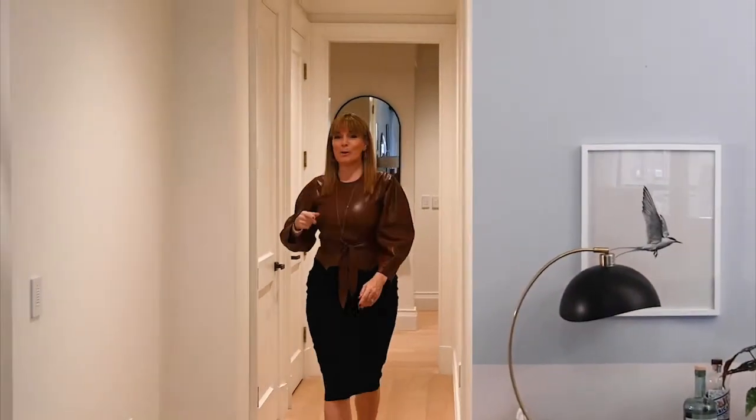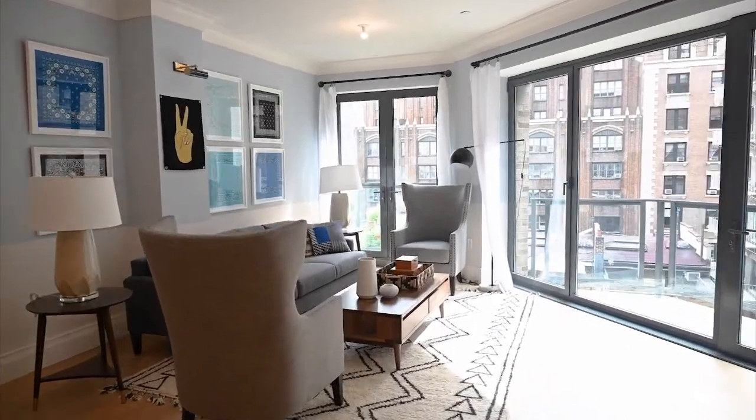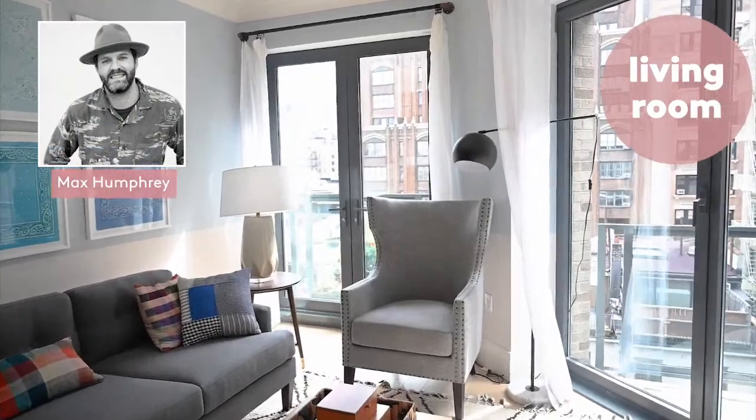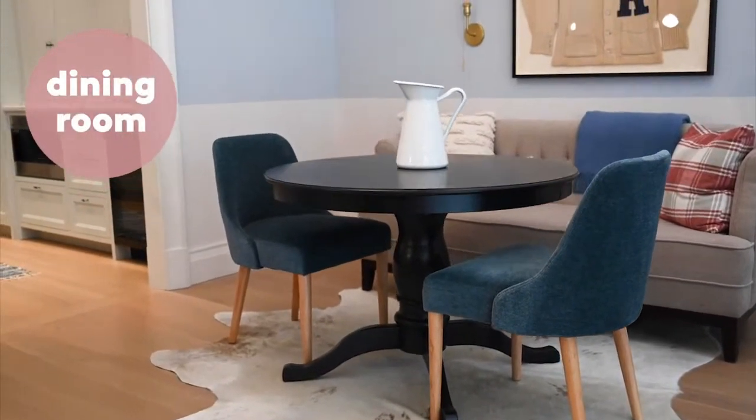Now we're going to the living and dining room space. This is the great room designed by Max Humphrey, and everything in here is from the Home Depot. Max says that dining rooms are always kind of a bummer to design because they're used one day a year, so he really wanted to create a multi-purpose space that can be used for working from home, for homework, but also as a place for the family to eat.